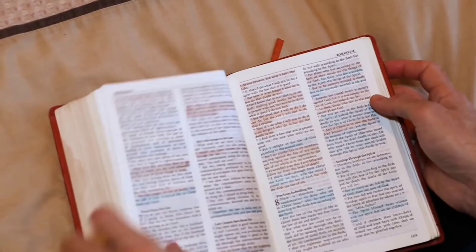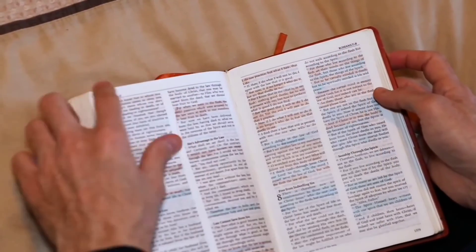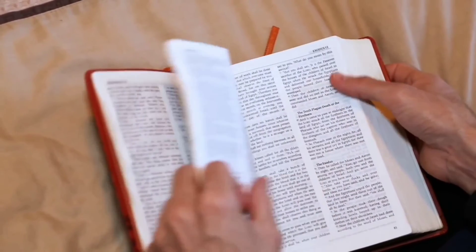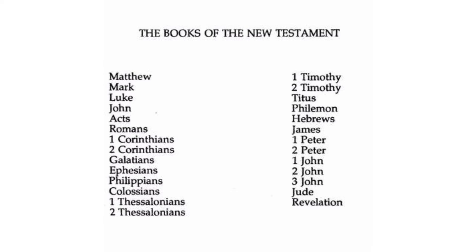As you read your Bible, it's better you start from the New Testament than the Old Testament — it will help you to understand better. When you read the New Testament, the New Testament is when Jesus was already here, whereas in the Old Testament, Jesus was not yet here.